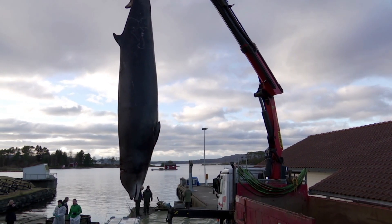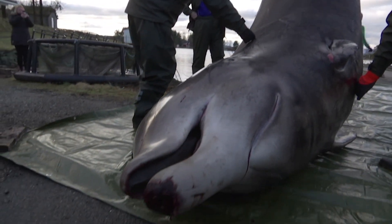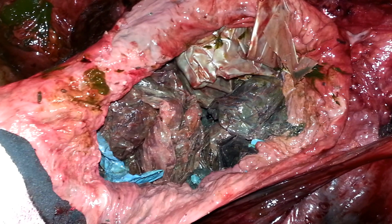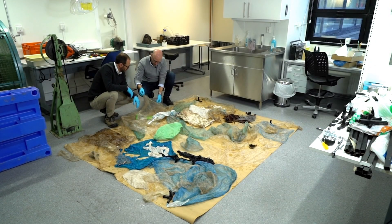In Norway, scientists are investigating another whale that made headlines when it came into the shallows to die earlier this year. The same species, the same problem — its stomach stuffed with plastic.